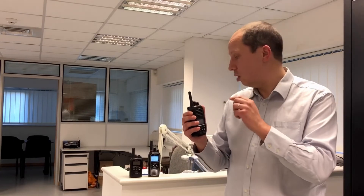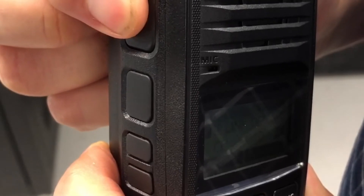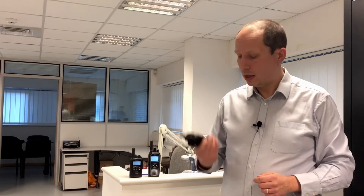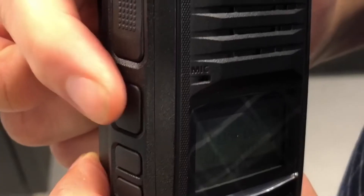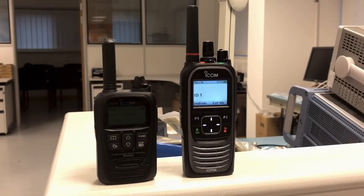So I'm going to do a demo now with the IP730D. We're going to contact the LTE radio by pressing the main PTT button — contacting LTE radio, over. And pressing the sub PTT button I'm going to contact the digital PMR radio — contacting digital PMR radio, over.